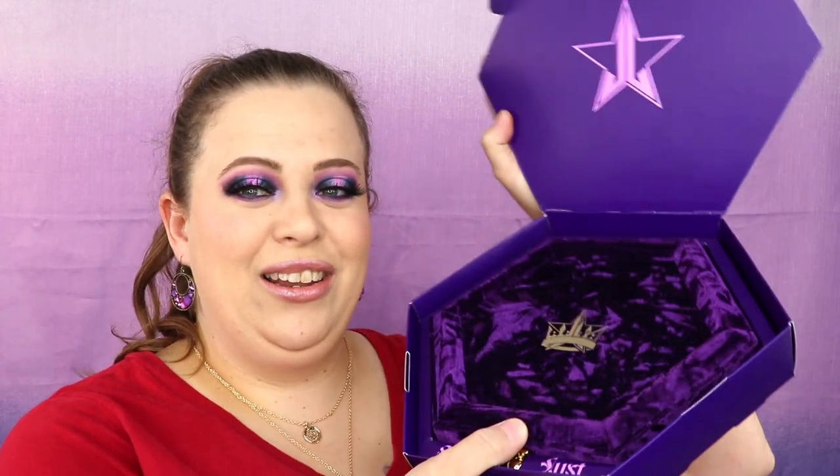All the ingredients are listed on the back. Jeffree Star is of course cruelty free and vegan. This palette runs for $54 and you can buy it on the Jeffree Star Cosmetics website or on Beautylish. I personally prefer Beautylish because there's less hassle with shipping — Jeffree Star Cosmetics seems to take forever. Traffic on Beautylish also seems a bit better during his big launches. When you open it up, it is so gorgeous.